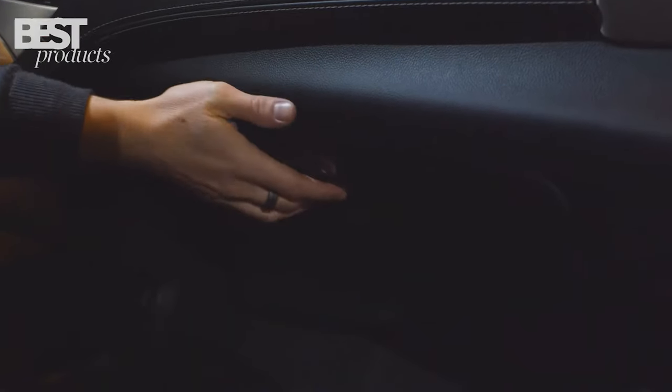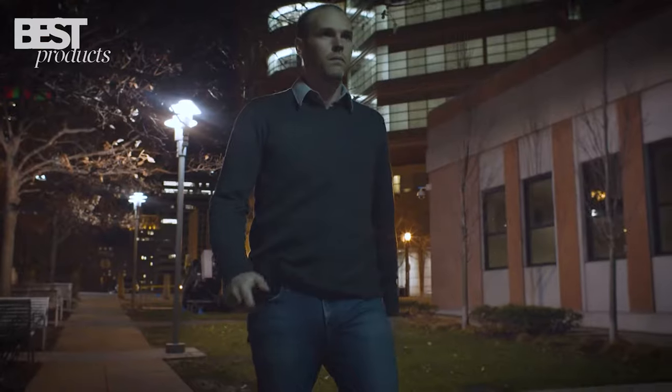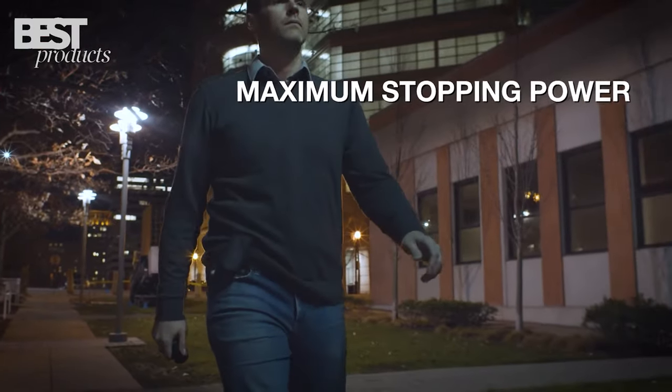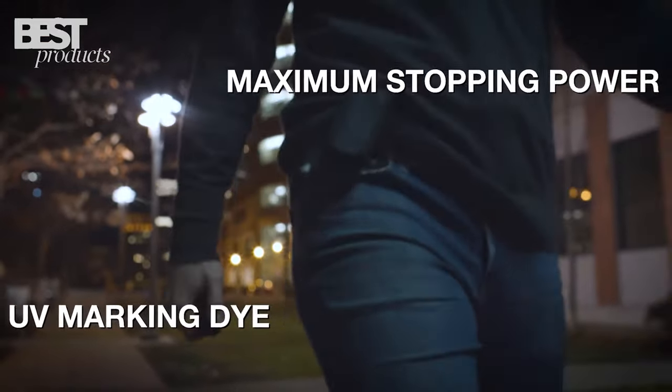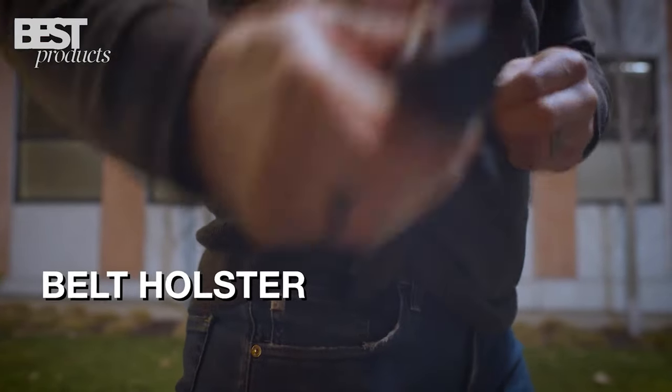The absence of blowback ensures bystander safety, while the convenient attachment clip and belt holster make it easy to carry. Stay protected from a distance with this powerful and portable self-defense option.